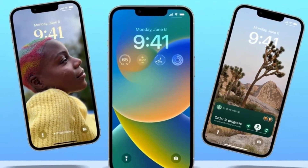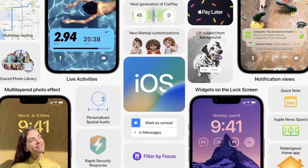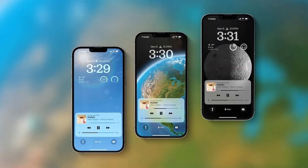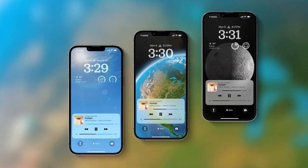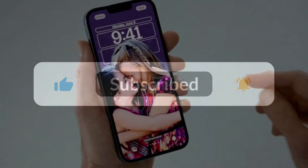Anyone with an iPhone in their pocket is in for a treat when iOS 16 drops later this year. The latest version of Apple's mobile operating system was teased at the annual WWDC conference, so there's plenty of time to digest what's new before it gets beamed to your handset.